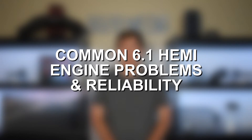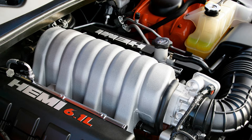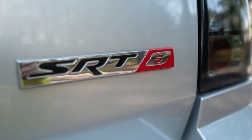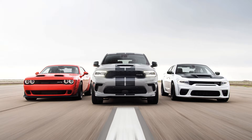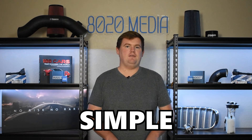Hey everyone, this is Zach with 8020 Media, here today with a video on the most common 6.1 Hemi engine problems. The 6.1 liter Hemi is a V8 engine produced from 2005 until 2010. The SRT8 vehicles and 6.1 Hemi had a relatively short lifespan before Chrysler moved on to the larger 6.4 Hemi in their 392 or Scat Pack vehicles. The 6.1 Hemi offers 425 horsepower and 420 pound-feet of torque — very respectable output for when this engine was introduced in 2005. It's also a very simple, straightforward engine design, which is good for reliability and means this engine doesn't suffer from a lot of common problems.